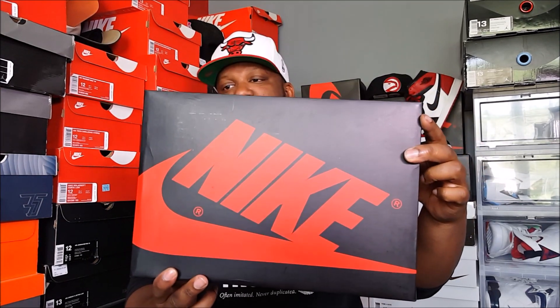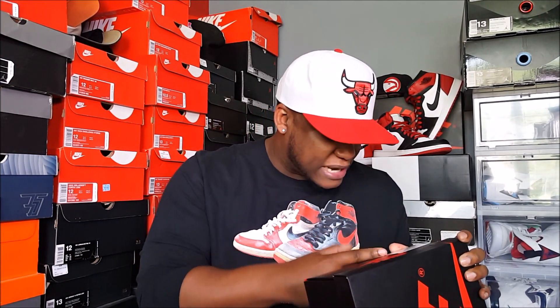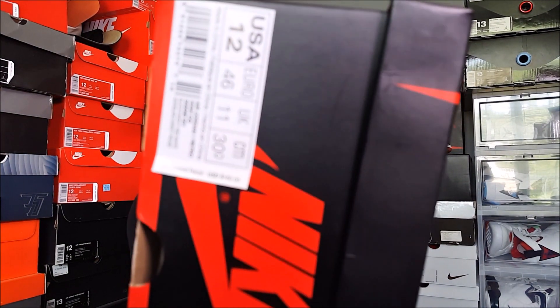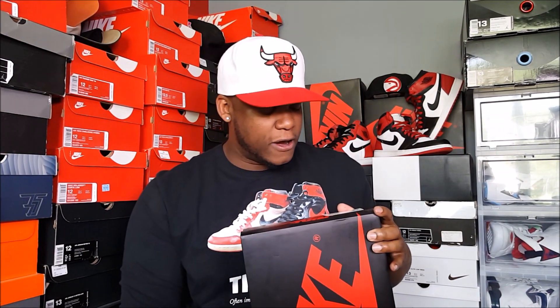You got your Nike box, the OG box — 1985 Air Jordan One. The official name on these is Air Jordan One Retro High OG. The official colorway is black, varsity red, and white, and they retail for $160. Hope everybody can pay that retail price. There's nothing like getting a pair of sought-after kicks at retail, and I hope everybody who wants them is able to cop.